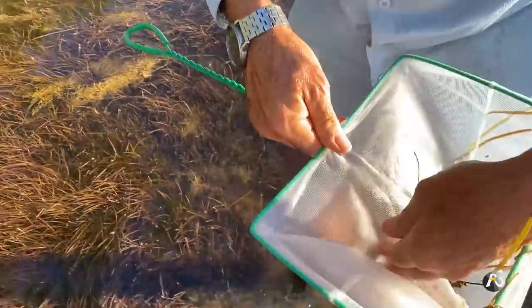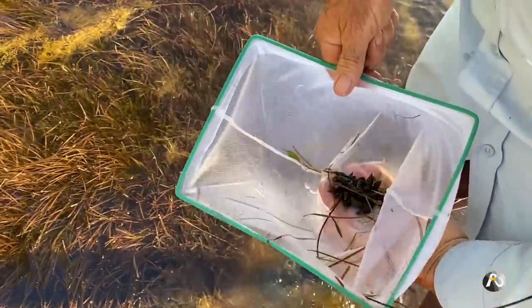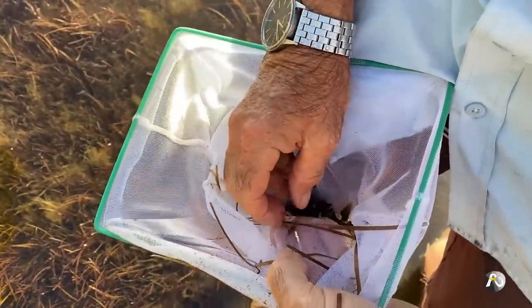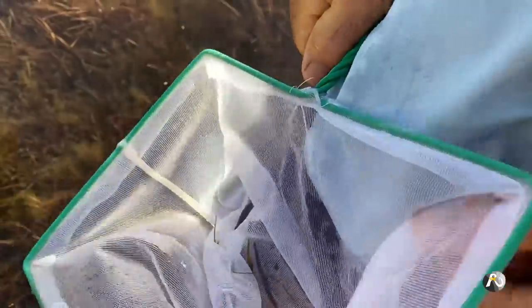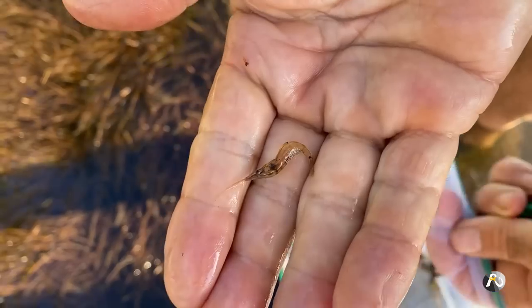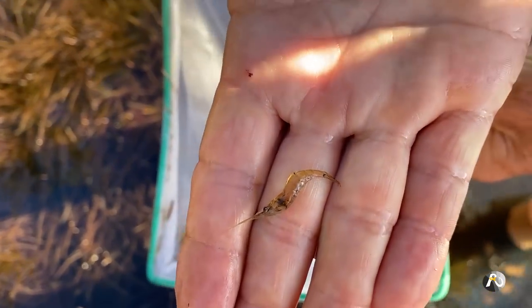Let's see what we've found. There are a couple of shrimp in here from this first little go. They're like really tiny prawns. Can you see that little baby prawn? That's called a shrimp.